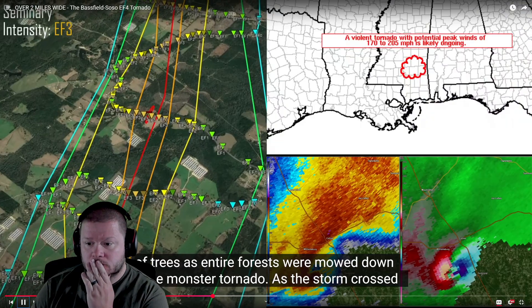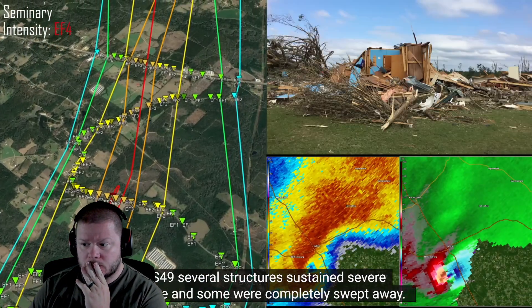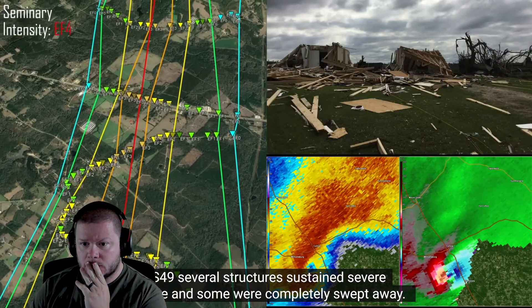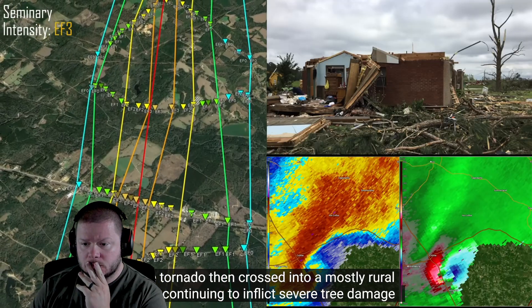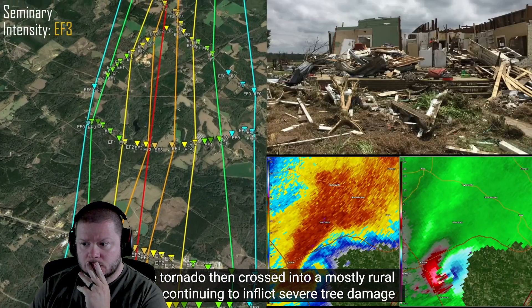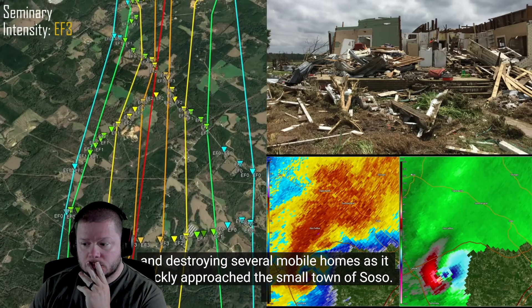Trees and entire forests were mowed down by the monster tornado. As the storm crossed US-49, several structures sustained severe damage and some were completely swept away. The tornado then crossed into a mostly rural area, continuing to inflict severe tree damage and destroying several mobile homes as it quickly approached the small town of Soso.